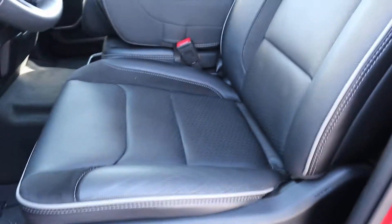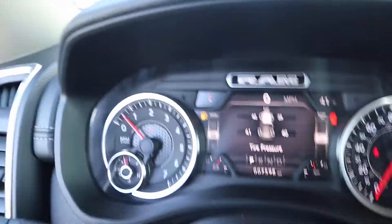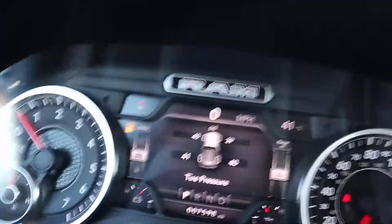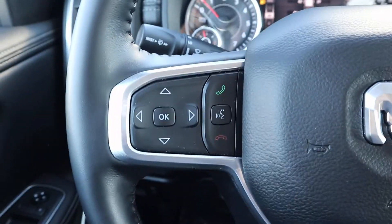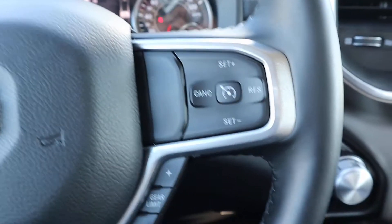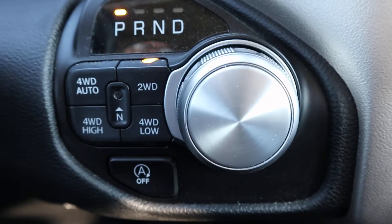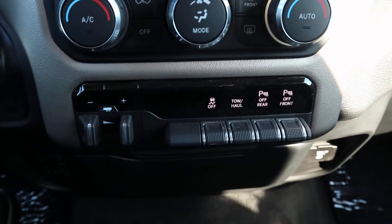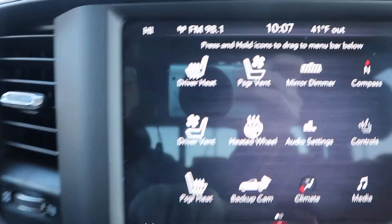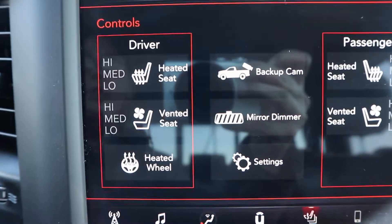Front seats look good. This one does have just under 7,600 miles on it. Four-wheel drive controls and center stack. This one does have heated and cooled seats and a heated steering wheel.